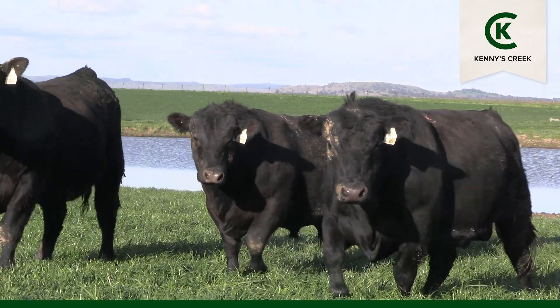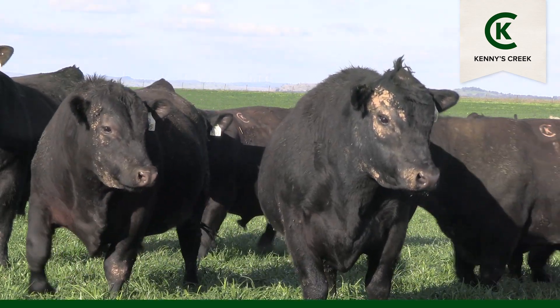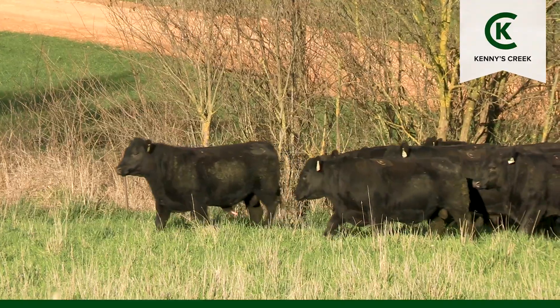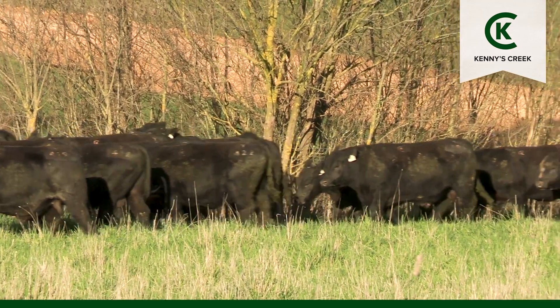Almost all of the two-year-old bulls in the sale have done a joining either here in the stud or up at Breakfast Creek. It has checked the growth but they're now making up for it on a grazing crop of rye grass and wheat.